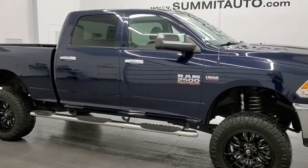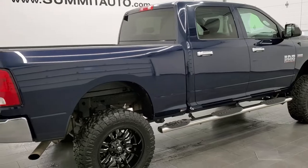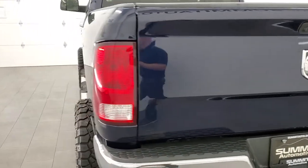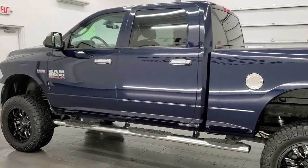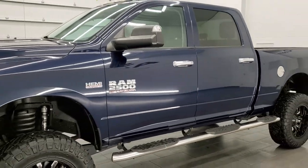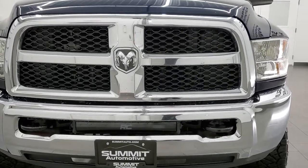This 2017 Ram 2500 Crew Cab Short Box is stock number 12205Z. We're here at Summit Automotive in Fond du Lac, Wisconsin — your new and used heavy-duty truck and Ram headquarters. This truck has the 6.4 liter V8 Hemi engine. It has been fully safetied and inspected by our service shop per the state of Wisconsin inspection process, has a fresh oil and filter change, all fluids have been checked and topped off, and this truck is 100% ready to go.